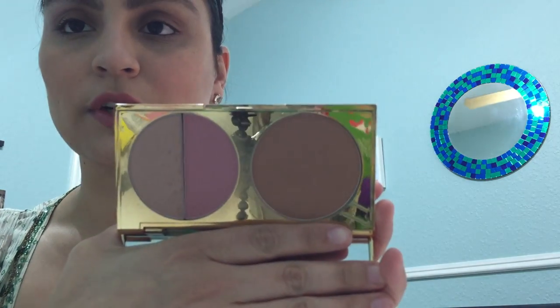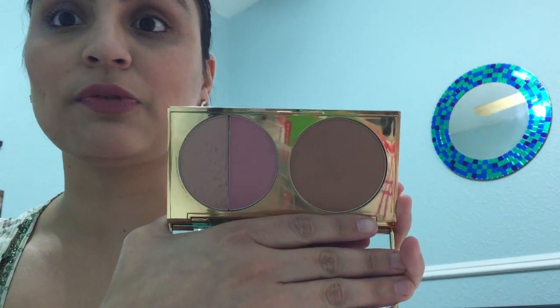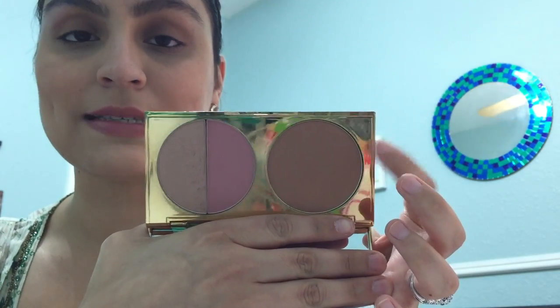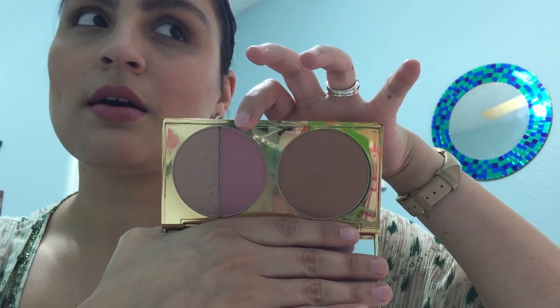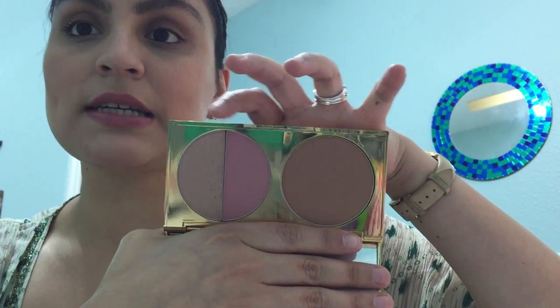One of the first things I want to talk about is the Park Avenue Princess palette by Tarte. It is a contour palette with really beautiful gold packaging with purple letters. They knocked it out of the park with the packaging. It's got a really nice bronzer on one side, a beautiful Amazonian clay blush, and then a really nice highlight.